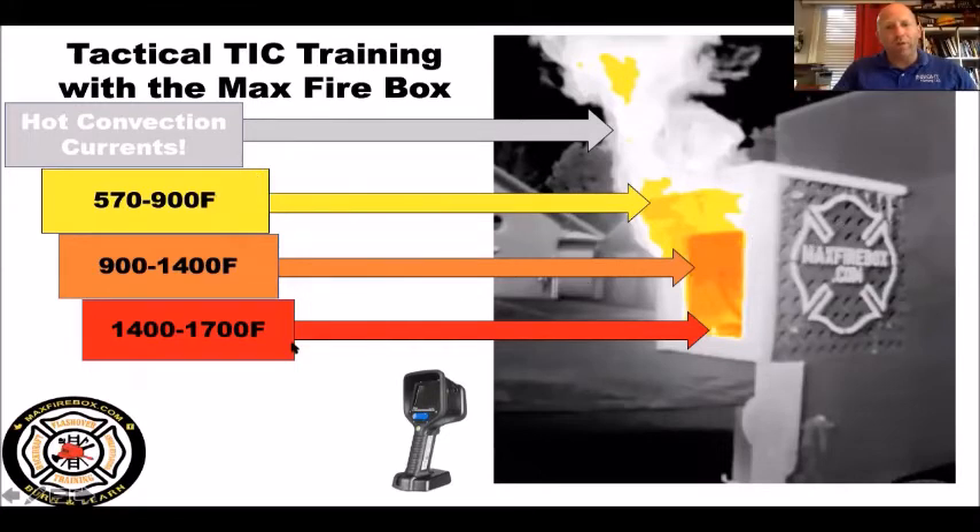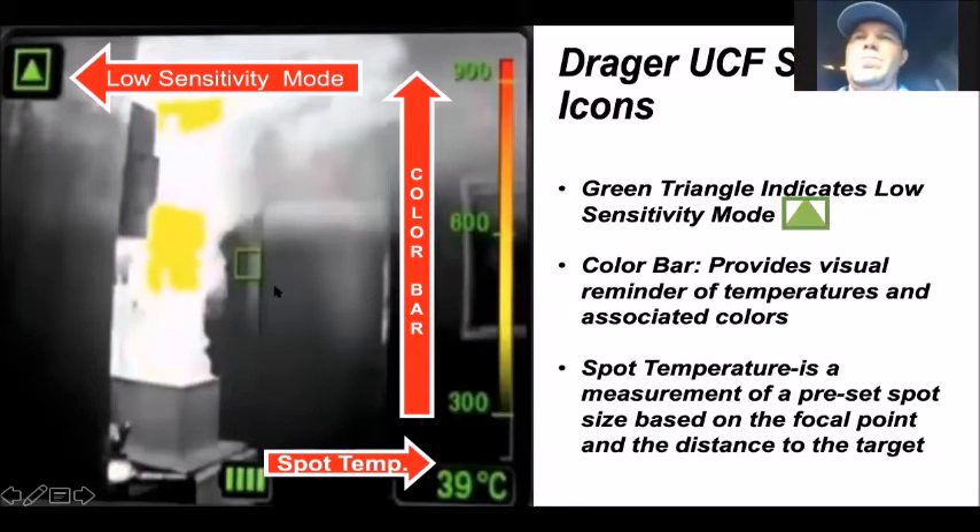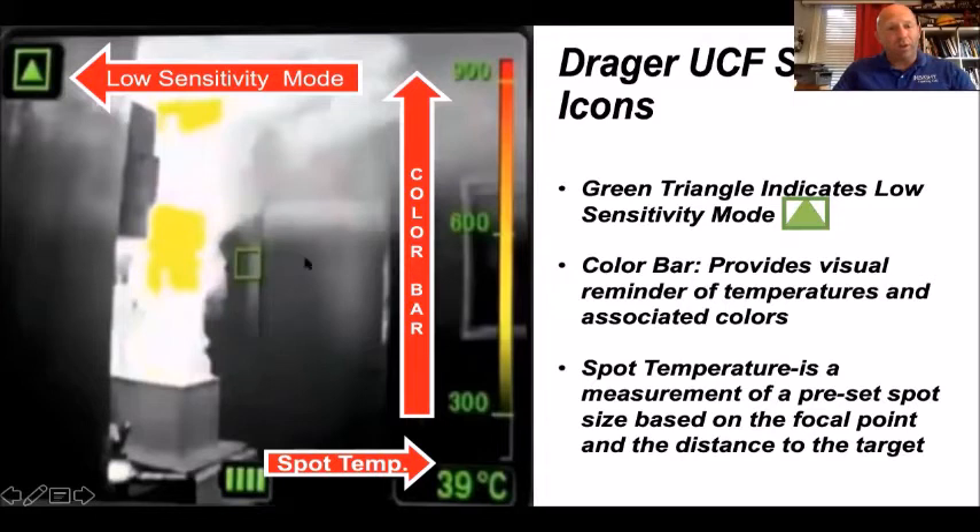In this Max Firebox view with the Drager camera in low-sense mode, anything that's yellow is 570 degrees. Do you want to wait until you see color? No. When you see color, it's too late — 570 degrees is outside the limitation of your face piece, gloves, and hose line. Your radio fails at 320. You don't want to wait that long. In the upper left corner you've got a green triangle telling you it's in low-sensitivity mode. The spot temperature says 39 degrees Celsius — this is why we don't trust the spot temperature. It's a predetermined plot measurement at a predetermined depth, and in this room it's clearly much hotter than 39 degrees Celsius.